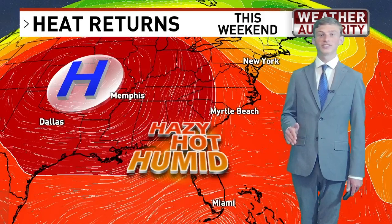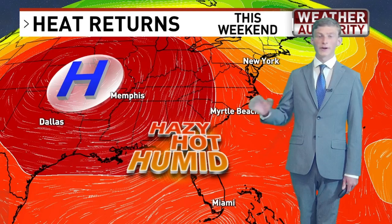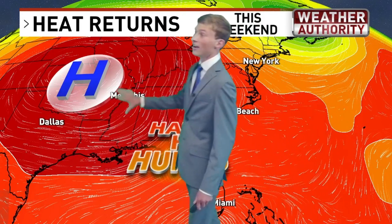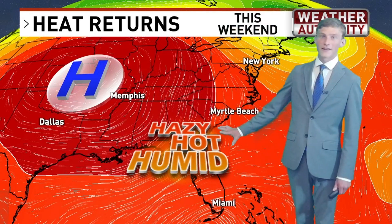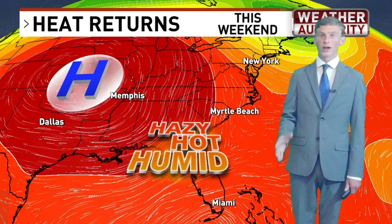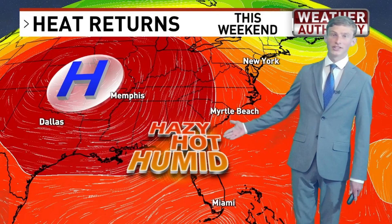Don't get used to temperatures being in the 80s, because as we head into this weekend and into next week we are in for a completely different story. A very impressive high pressure dome will be dominating the central and eastern part of the country, leading to a lot of very hot and humid weather. High pressure forces air to sink, which doesn't allow evaporation, and as you go lower in the atmosphere it gets hotter, leading to very hot and humid conditions.